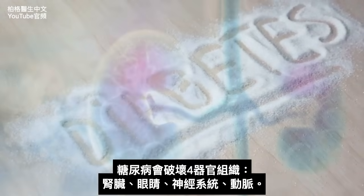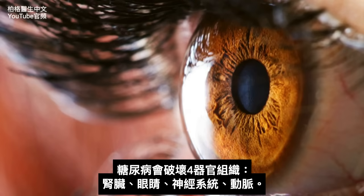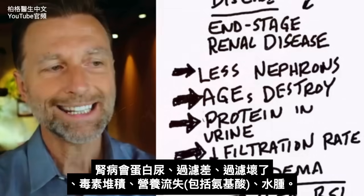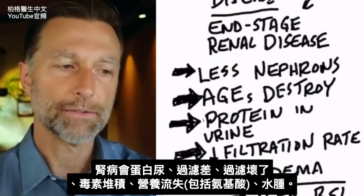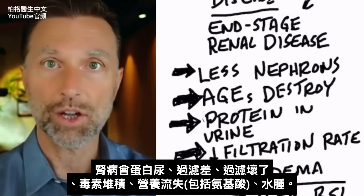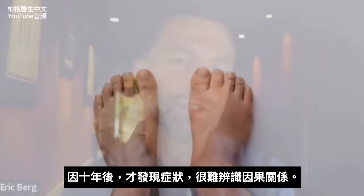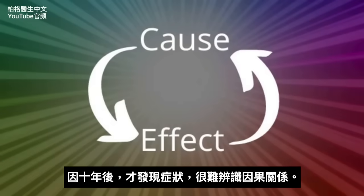Diabetes affects four tissues: the kidney, the eye, the nervous system, and the arteries. With kidney problems, you'll see protein in the urine and a decreased filtration rate — the filtering mechanism breaks down, causing a backup of toxins and a loss of nutrients including amino acids, leading to edema. But because there's a huge 10-year delay, it's difficult to identify the cause-and-effect relationship.